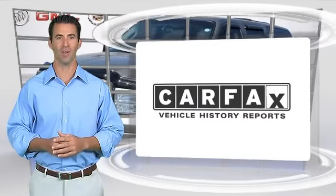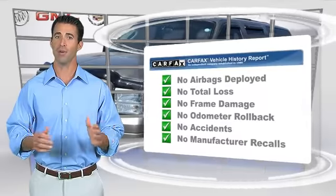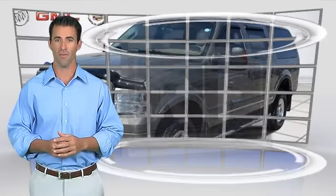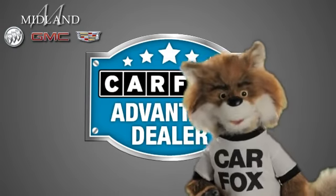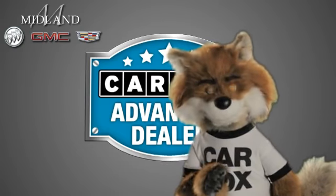Here's another high-quality vehicle with the Carfax Vehicle History Report. Be sure to find a complimentary copy of this report online or contact the dealership. This vehicle qualifies for the Carfax Buyback Guarantee. Just say show me the Carfax at Midland Buick GMC Cadillac, a Carfax Advantage dealer.